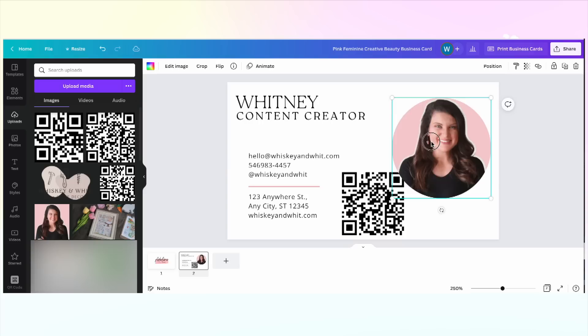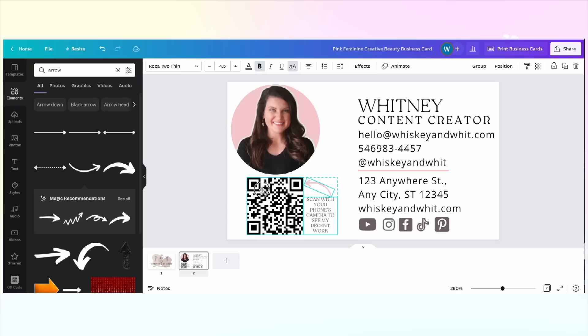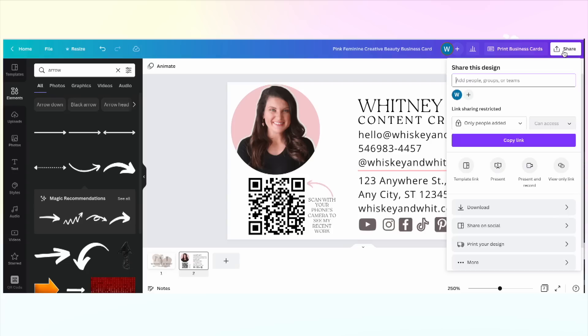Now for this business card, let's do a little more finessing. I'm going to add a circle frame to hold my headshot — I'll just drag my image over the top of it and it pops right in. Then I'm going to search and add some social media icons for the platforms I use. I'm going to update the colors with the little box at the top here to match my branding, and we are done.